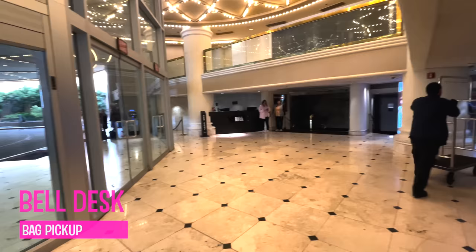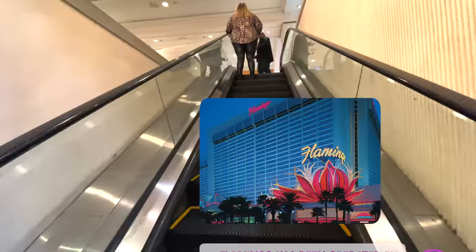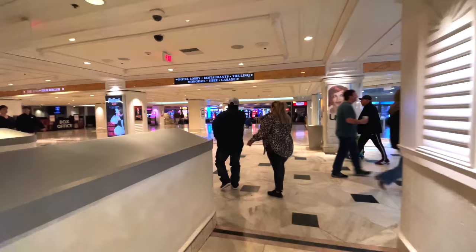As we get inside the front doors, you'll see the bell desk over on this side — that's where you'll pick up your bags from the bell desk, not where you'll drop them off; that's outside. This hotel has changed hands numerous times over the years, but today it's run by Caesars Entertainment and has been since 1998.